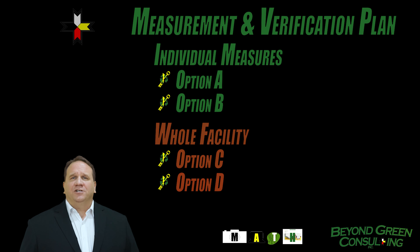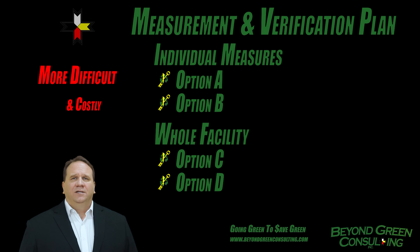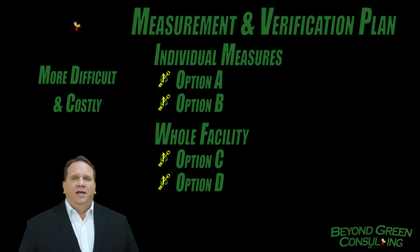Options C and D are used when the nature of the energy conservation measure is not easily measured in isolation. This could be typical of operational and control changes that affect many areas of the building. Generally, Options C and D involve much more time and skill to conduct, and therefore are going to be more costly to measure.